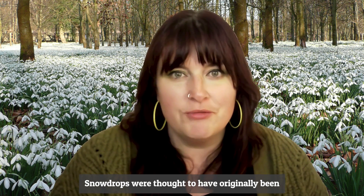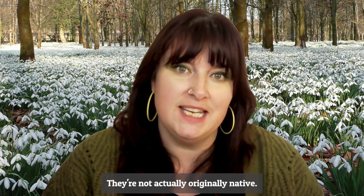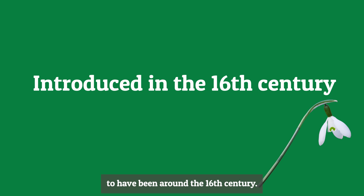Snowdrops were thought to have originally been introduced to the UK — they're not actually native. It was possibly during Roman times, but it's more likely to have been around the 16th century.